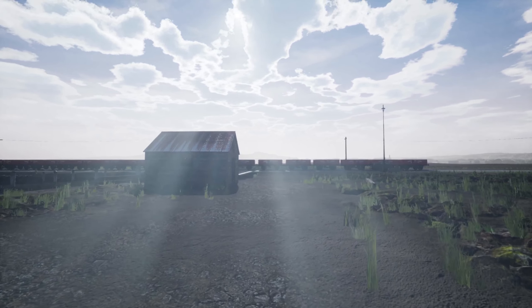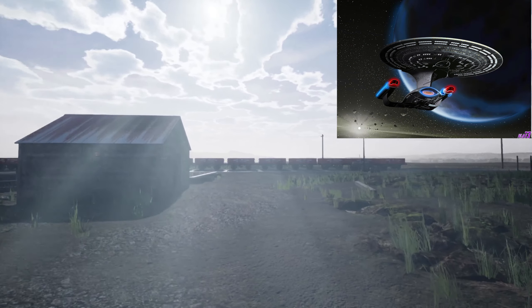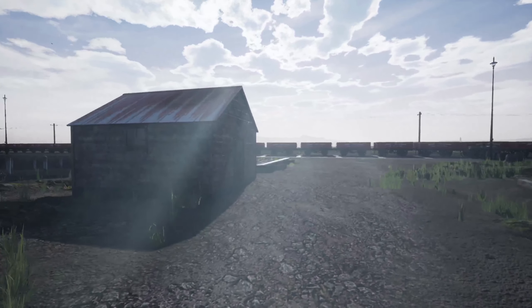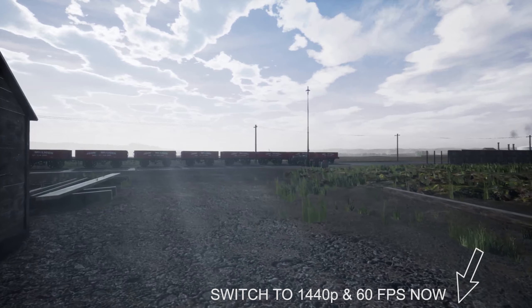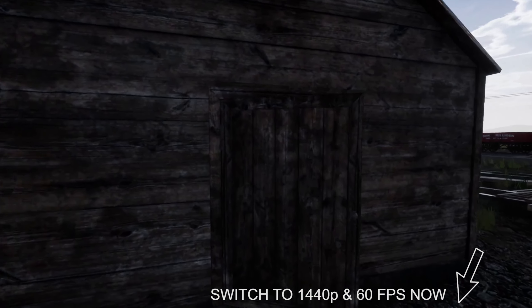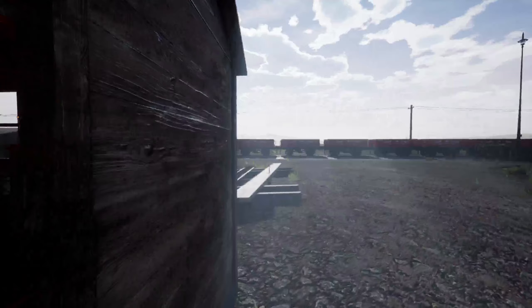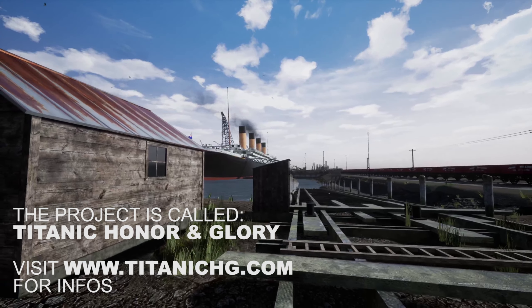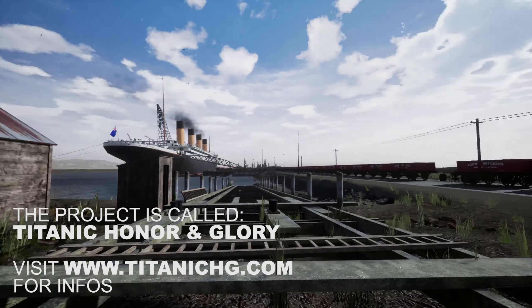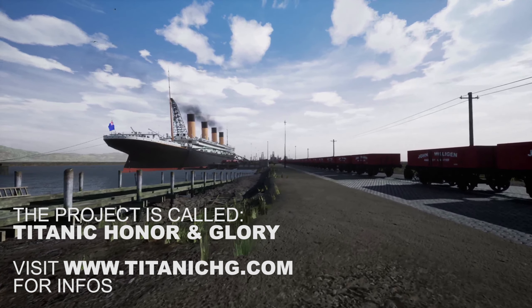A while back I made a video about the Enterprise D, where I toured it in Unreal Engine — a video that many people watched. Today we're doing something similar: a tour, but not of a spaceship. You probably read it in the title — we're going to take a look at the RMS Titanic. I wanted to start out here before we go inside to show you the exterior of the ship.